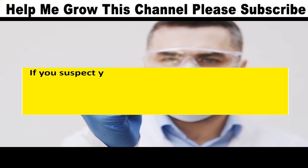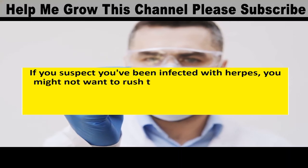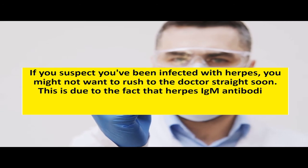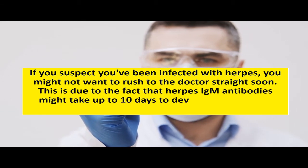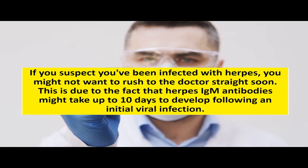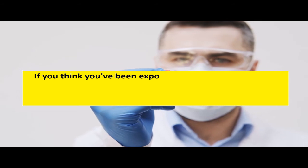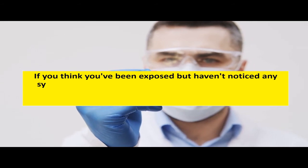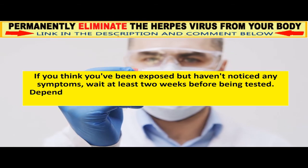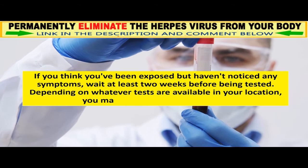If you suspect you've been infected with herpes, you might not want to rush to the doctor straight away. This is due to the fact that herpes IgM antibodies might take up to 10 days to develop following an initial viral infection. If you think you've been exposed but haven't noticed any symptoms, wait at least two weeks before being tested. Depending on whatever tests are available in your location, you may want to wait even longer.